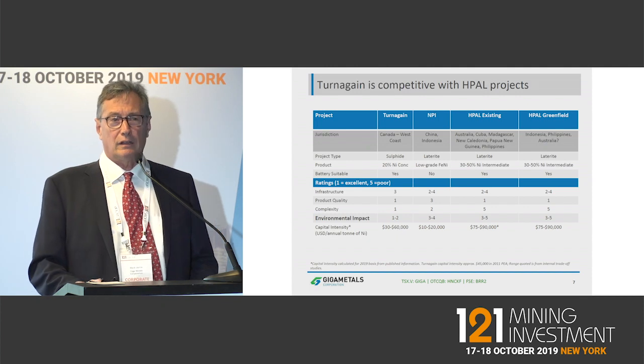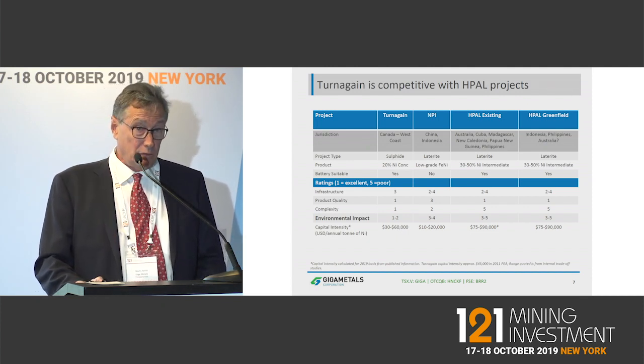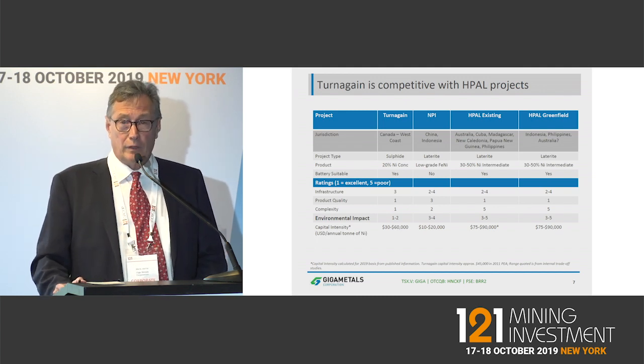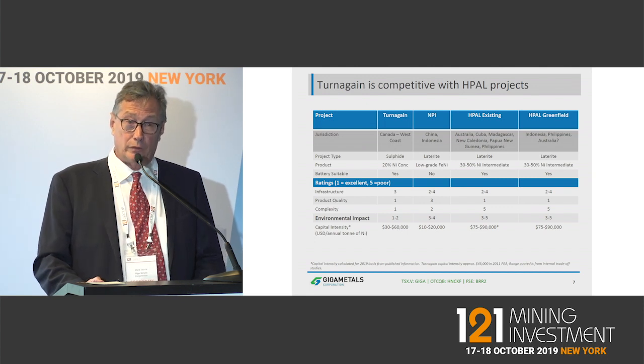Class 1 nickel is suitable for batteries and all sorts of different things. Class 2 nickel, which is ferronickel and nickel-pig iron, is nickel with iron units — it's suitable only for stainless steel. And nickel-pig iron is well supplied.